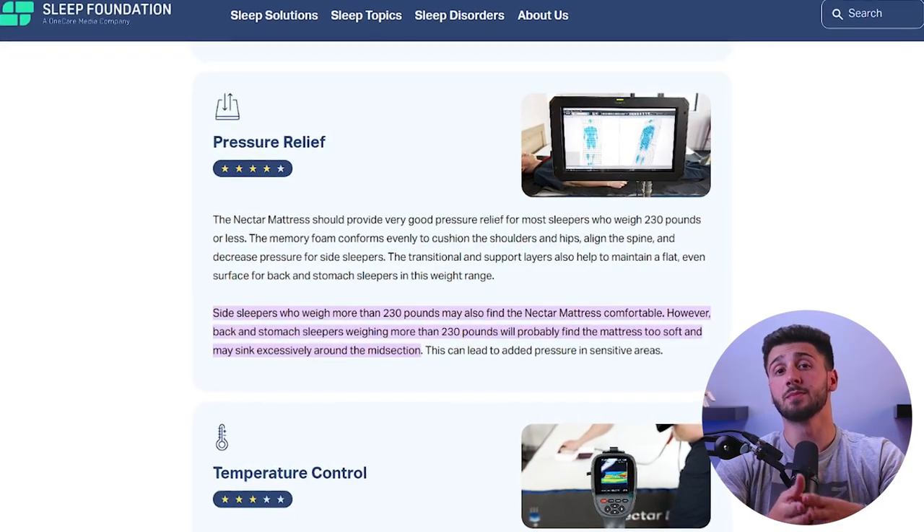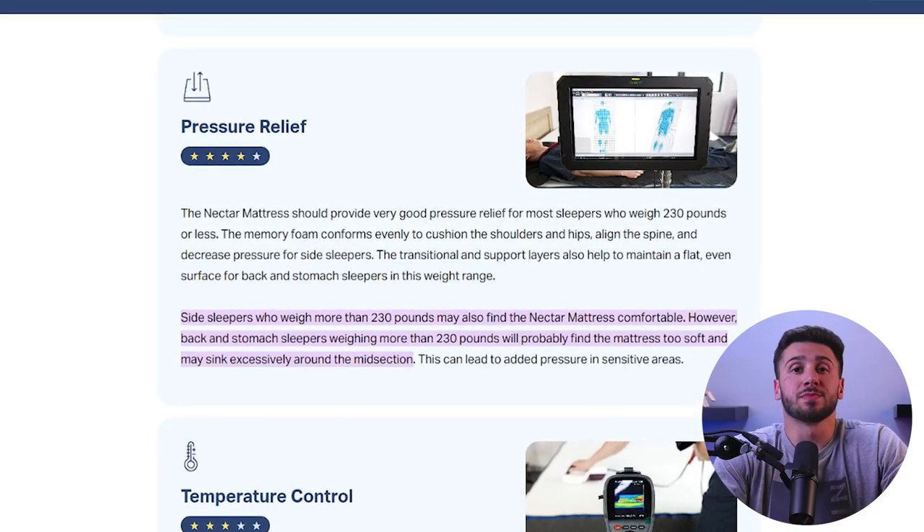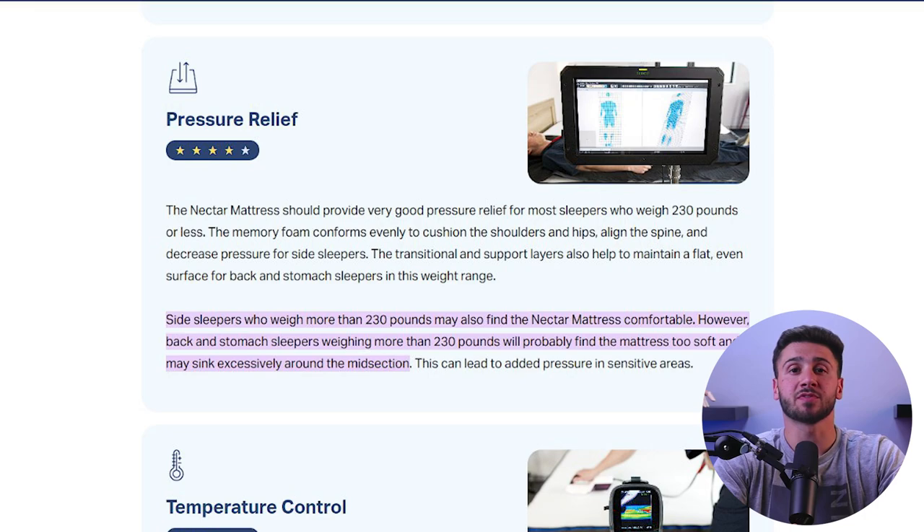However, it's important to remember that comfort is subjective and what works for one person might not work for another. Aside from the construction and design of the mattress, other factors can impact a person's comfort level, which includes body type, sleeping position, and personal preferences. For example, someone with a heavier body might prefer a firmer mattress for better support, while a side sleeper may prefer a softer mattress for better cushioning at pressure points. It's important to consider your budget and find a balance between comfort and durability, so that you can find a mattress that's not only comfortable, but also meets your individual needs and preferences.